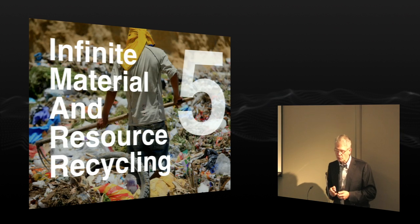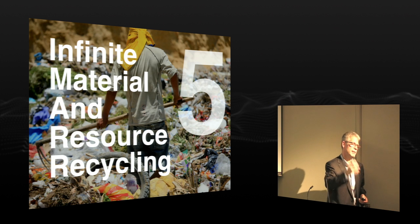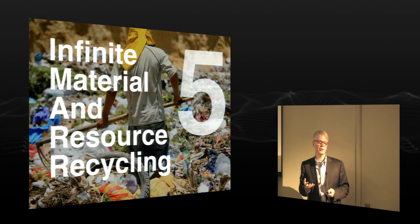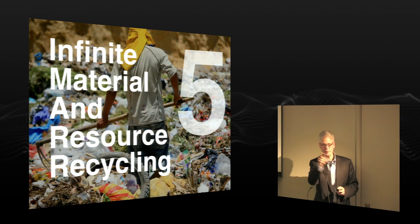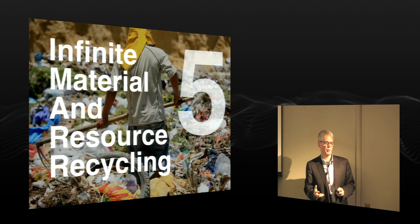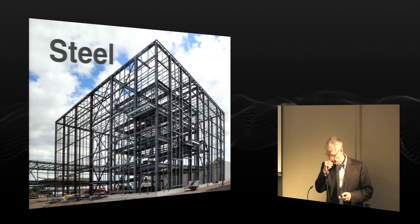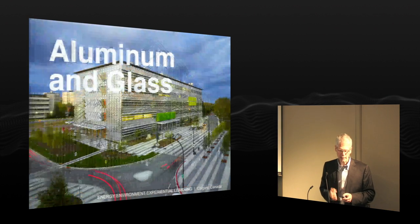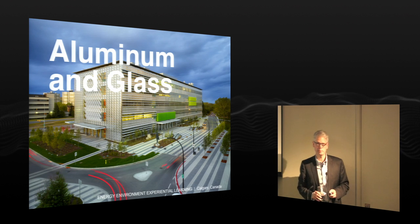A little closer to home for architects and engineers is infinite material and resource recycling. If we're going to reduce our impact on surrounding ecosystems, we have to get a handle on recycling materials we've already pulled out of the earth. As architects, we should look at using materials that are infinitely recyclable — you can take them back out of buildings and recycle them again. Steel is infinitely recyclable — our structural engineer said he didn't think you could buy steel now that didn't have some recycled content. Aluminum and glass are infinitely recyclable. All you need is good, cheap, carbon-free energy.